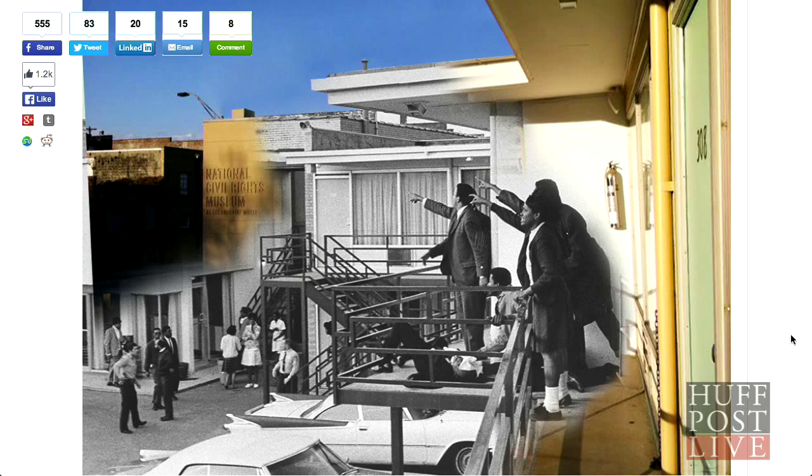That photo is particularly haunting when you look at it. The juxtaposition — and the way the editing was done — they're essentially pointing at the sign that says National Civil Rights Museum. It was really a beautiful photo. These photos are incredible, and I encourage everyone to take a look at them because they are pretty spectacular.